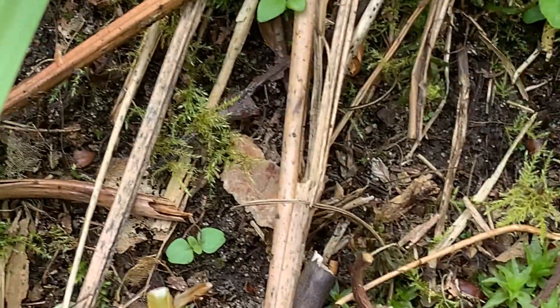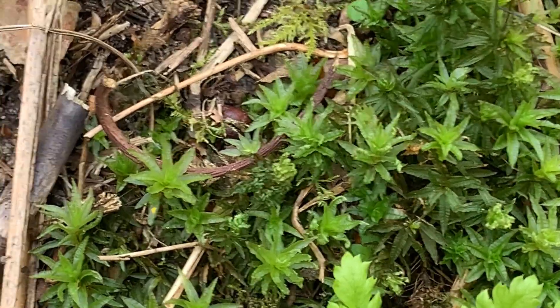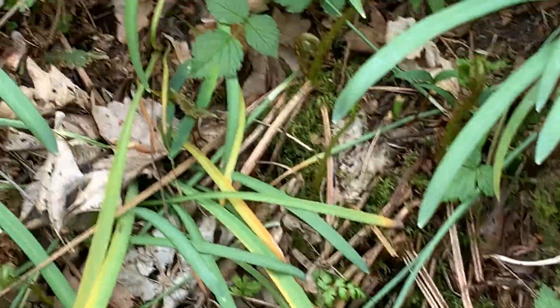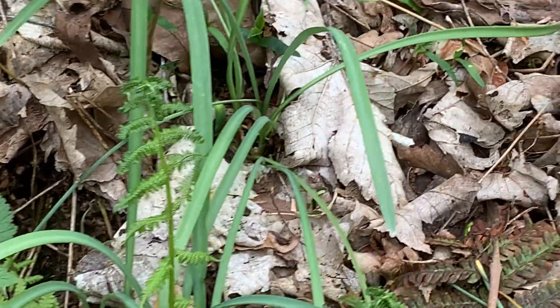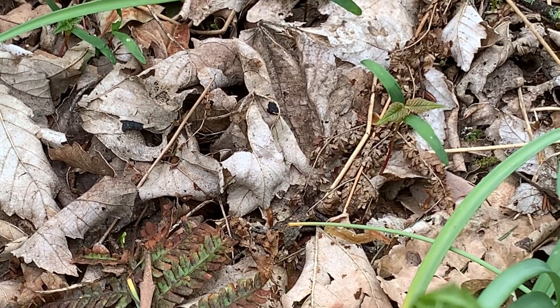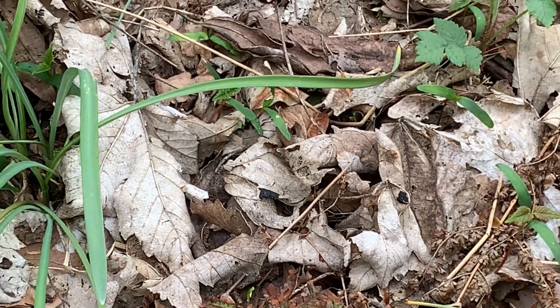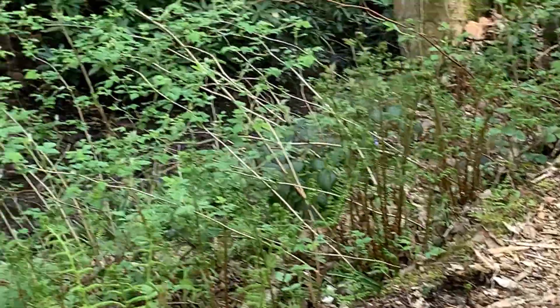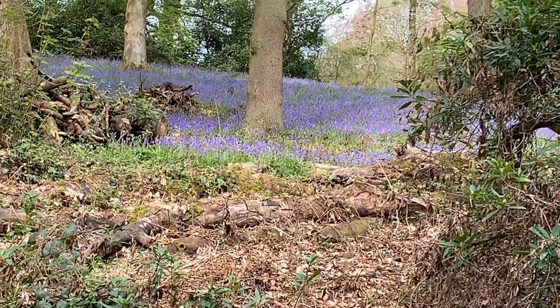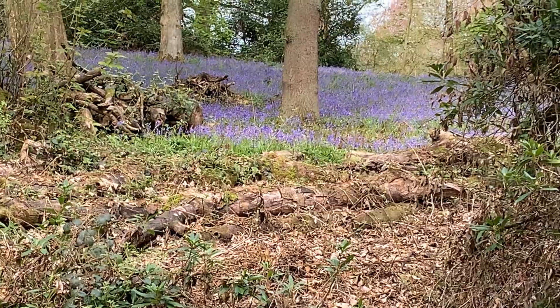There are lots of little sproutings of trees on this slope. I don't suppose many will survive, and others will be felled as part of the woodland management. Over there is that haze of blue, created by the mass of the bluebells.